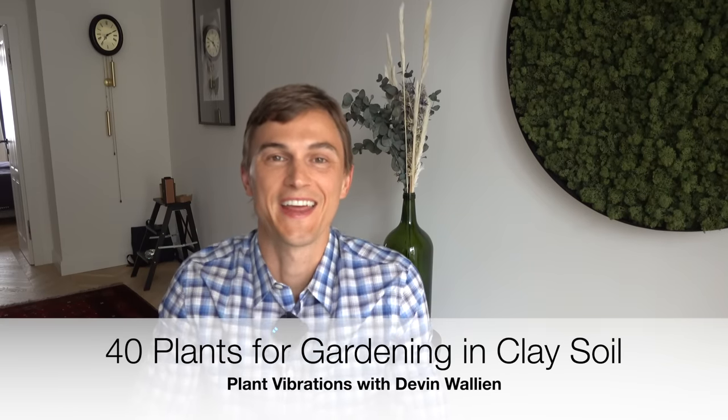What's up plant lovers? Devin is here and as you probably know I garden in Westchester, Pennsylvania zone 6b, where I have pretty intense clay soil. This video is dedicated to 40 plants that you can grow well in clay soils. If you have clay soil you definitely know it's pretty difficult to work with — when it gets really wet it expands, when it gets really dry it shrinks and you can hardly even dig through it unless you're using a pickaxe. Out of this list of 40 plants I actually grow 30 of them at my garden, the other 10 I'm looking to hopefully add in the next couple of seasons.